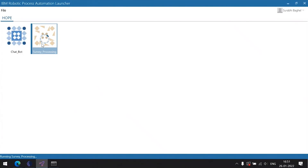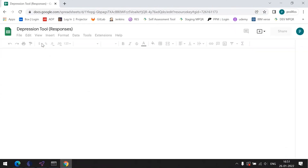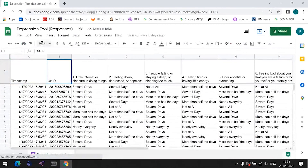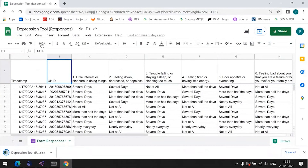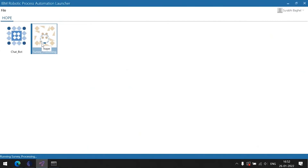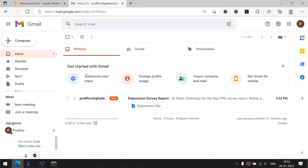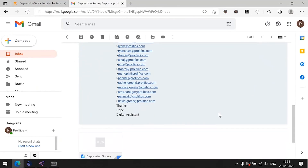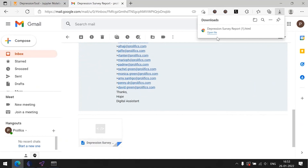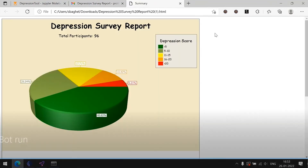Now let's look at bulk processing. This is the IBM RPA launcher, which provides the capability of attended automation. With one click, I've started the bot and it has navigated to the response page. Now it will be downloading the response, and after downloading, the score will be calculated for each survey. It also generates a report with Excel data and sends an email. Hope has now completed the process. The email contains the details of people with high risk and a cumulative report for better visualization.